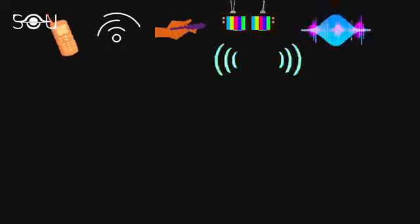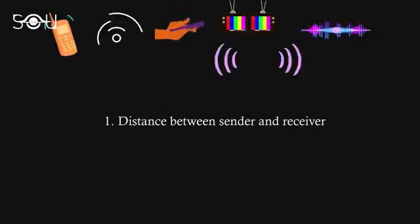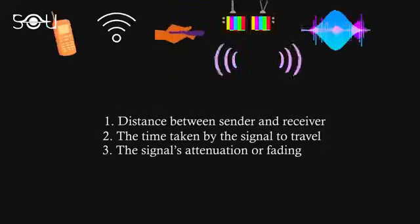The answer to this intriguing question relies on several factors. When it comes to sending or receiving signals, three elements play a significant role: the distance between the sender and the receiver, the time taken by the signal to travel across the distance, and finally, its attenuation or depletion.